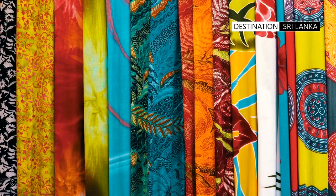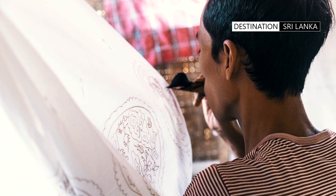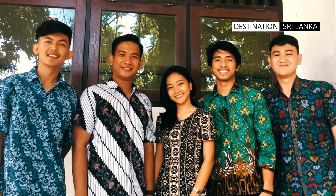Today, batik is commonly used as part of rituals, celebrations, traditions, ceremonies, and even daily use.